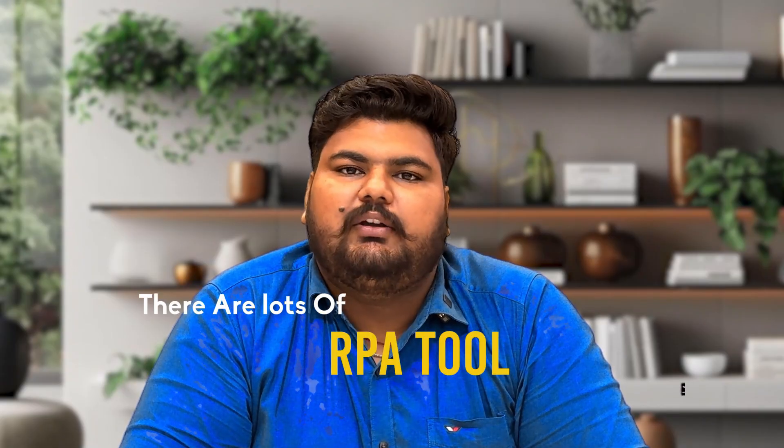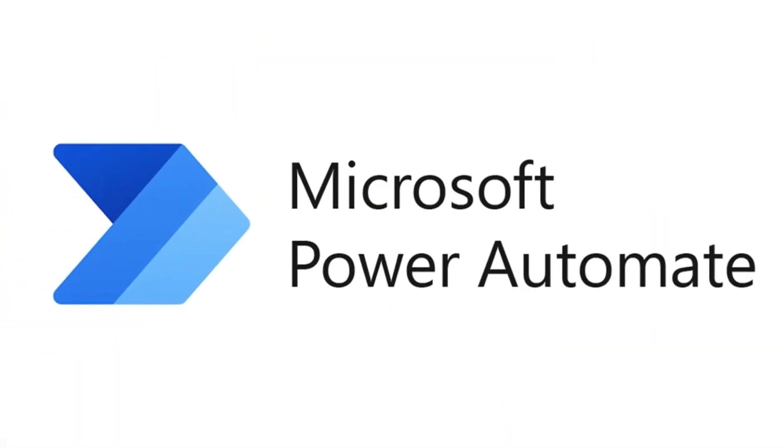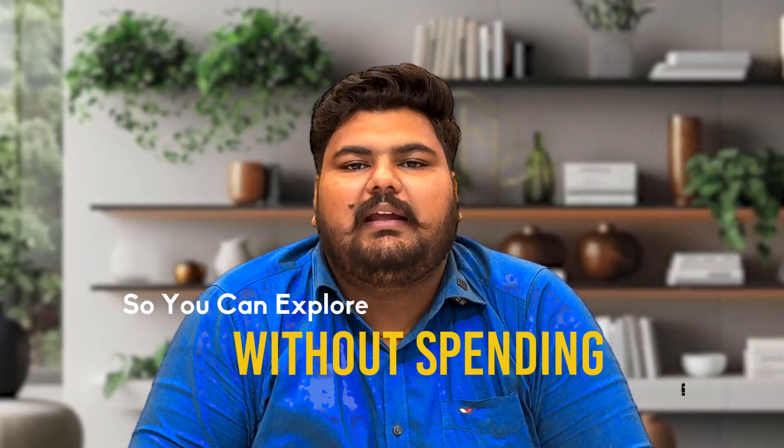There are a lot of RPA tools. The most popular ones include UiPath, Automation Anywhere, Blue Prism, and Power Automate by Microsoft. Most of these tools offer free trials and community editions, so you can explore without spending a penny.